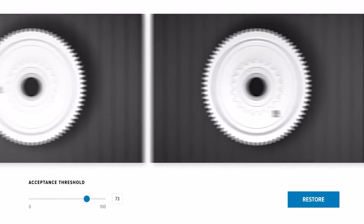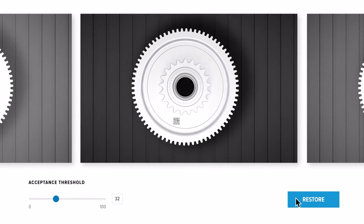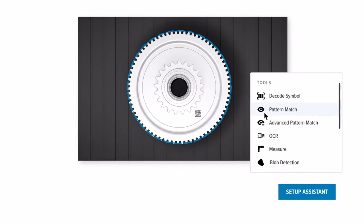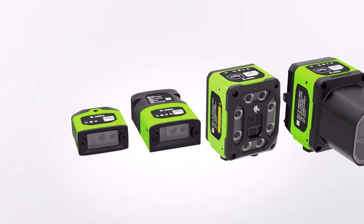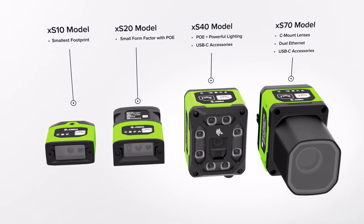And with the job compare function, you can see what has changed during an issue and restart the production line right where you left off, right away. Creating an inspection job is seamless, allowing operators to quickly discover and troubleshoot any issues. And when you need more processing power, software licenses are easily upgradeable.